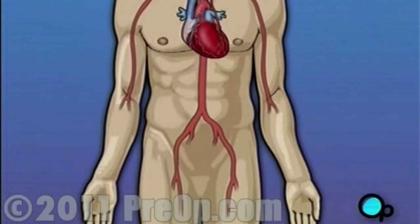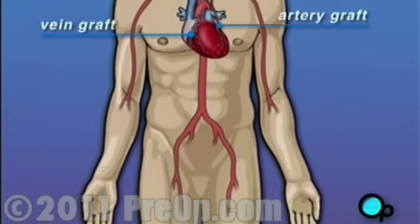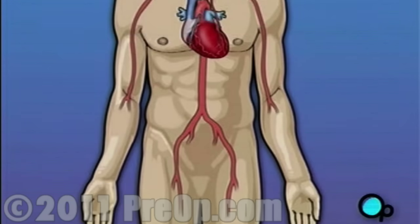These transplanted vessels are called grafts, and depending on your condition, your doctor may need to perform more than one coronary artery bypass graft.